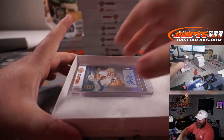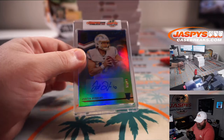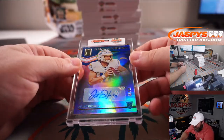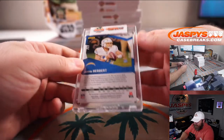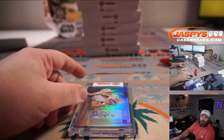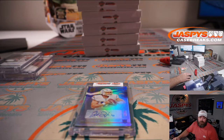It's Justin Herbert for the Chargers. That is from Elite Turn of the Century rookie auto, 33 out of 49. Justin Herbert - Chargers. That is Paul Norton. Congrats Paul!